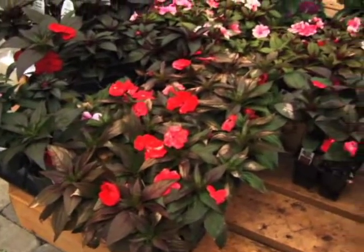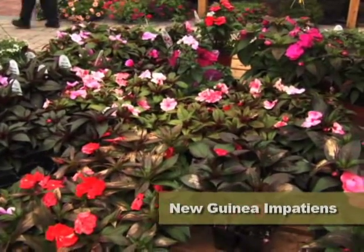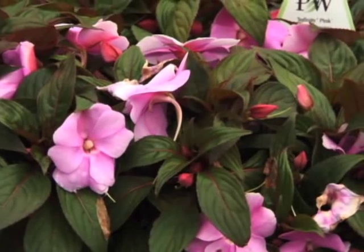Here's a great plant that has wonderful foliage as well as flowers — these are New Guinea impatiens. The foliage on New Guinea impatiens is often a little bit darker than your traditional impatiens, and they do like a little bit of sun.